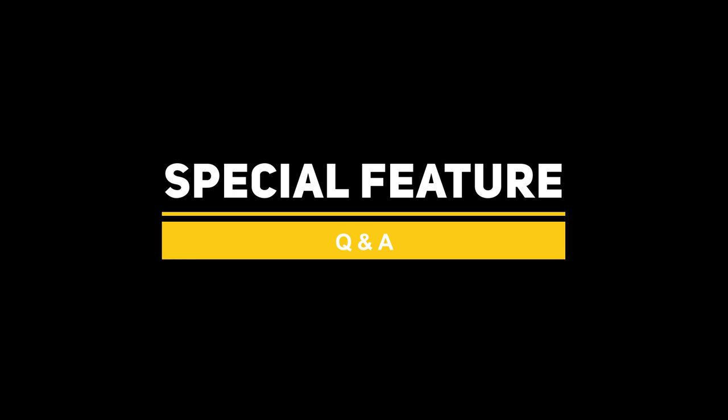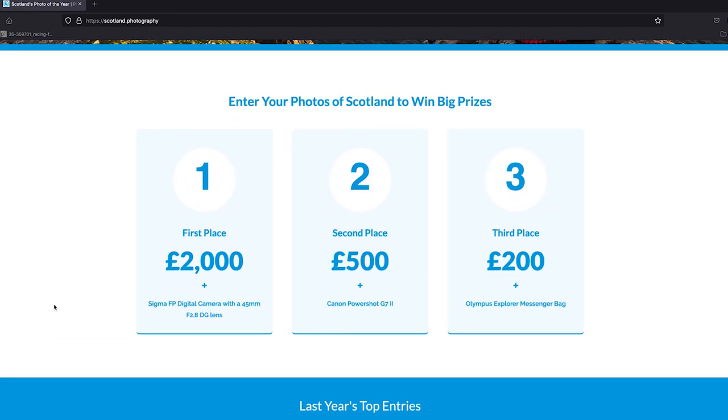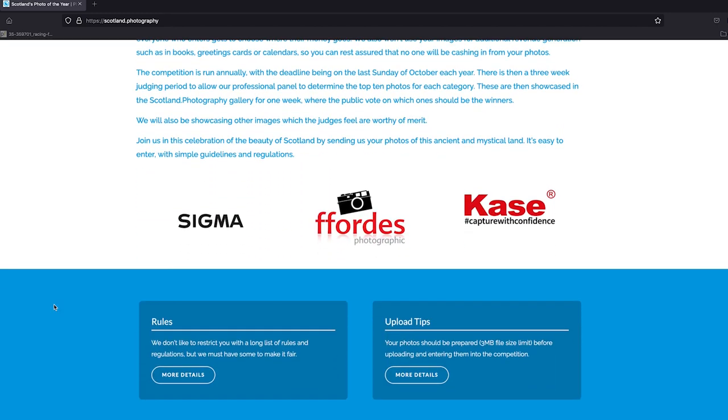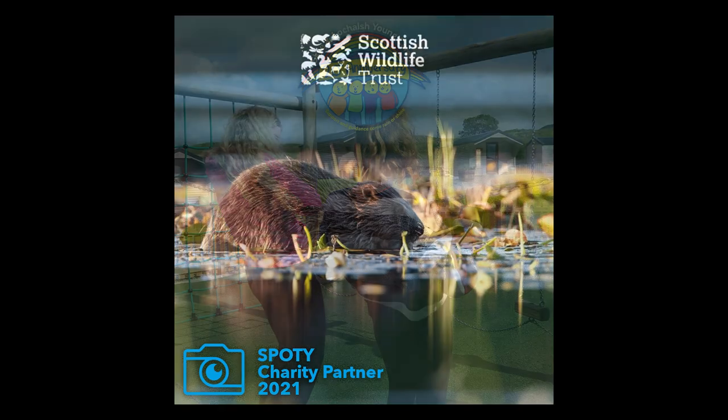That's all the questions for now — feel free to keep leaving them in the comments and maybe we'll do it again next year when we're down in Birmingham. Just before we head back to the NEC, a reminder about Scotland's Photo of the Year — the deadline is the 31st of October. If you've got any photographs of Scotland — not just landscapes, it can be wildlife, urban, street, whatever you like — head over to scotland.photography for all the information. The prize fund is almost £6,000, and all profits go to local charities, so it's a really good one to get involved with.